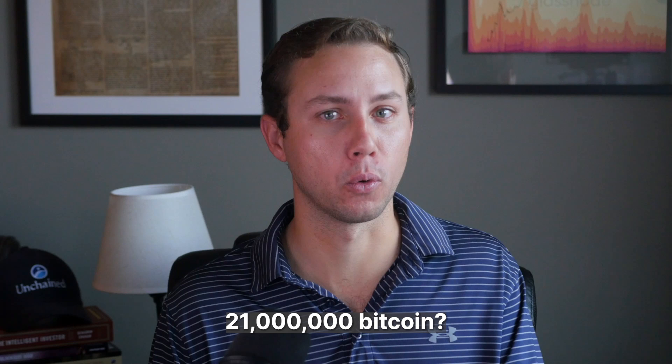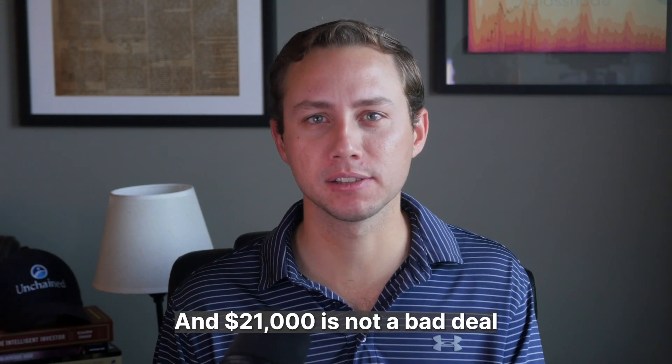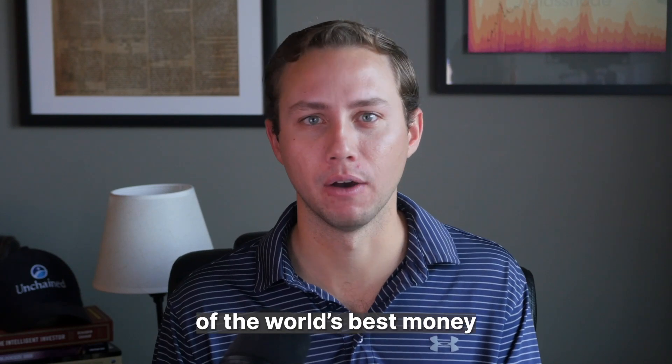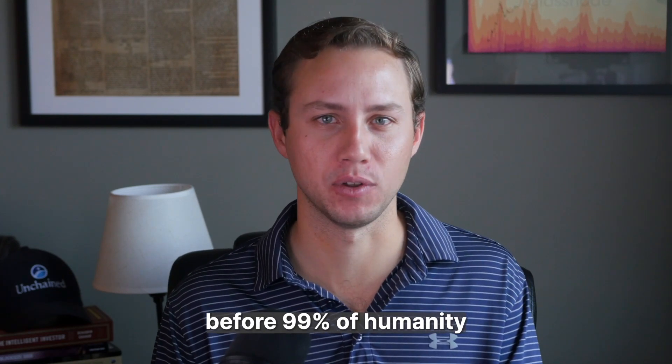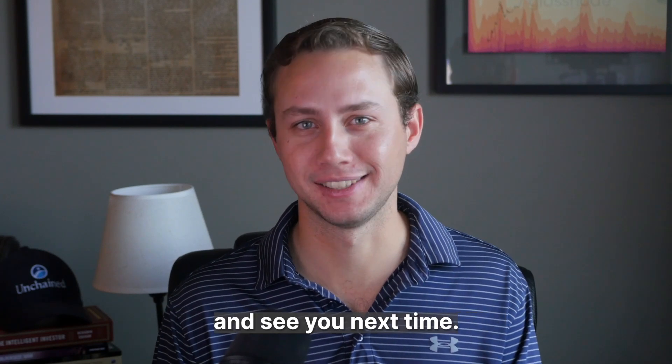So how can you buy 21 million Bitcoin? It's $21,000 today. And $21,000 today is not a bad deal for buying a significant share of the world's best money before 99% of humanity recognizes it. Thanks for watching, everyone, and see you next time.